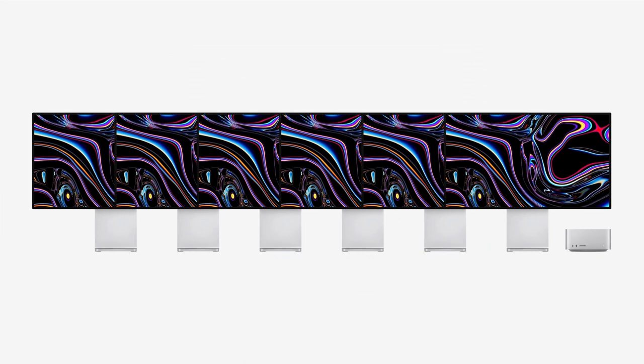On the back, Mac Studio includes four Thunderbolt 4 ports, a 10 GB Ethernet port, an enhanced HDMI port, and two USB-A ports. It also conveniently has two USB-C ports and an SD card slot on the front to easily import photos and video.